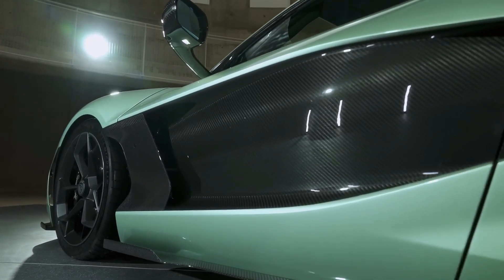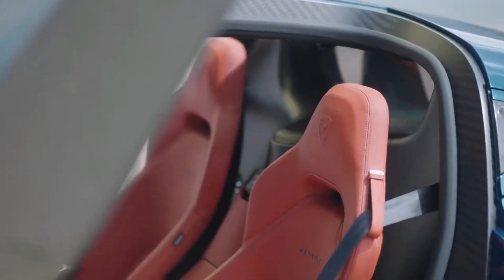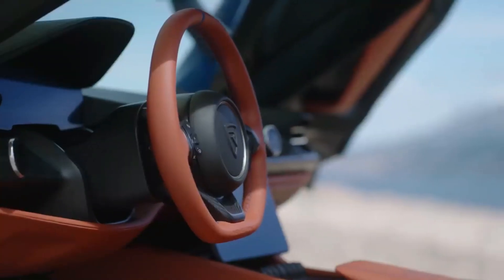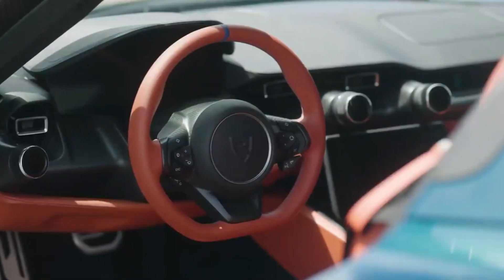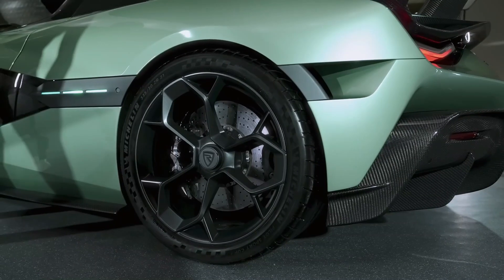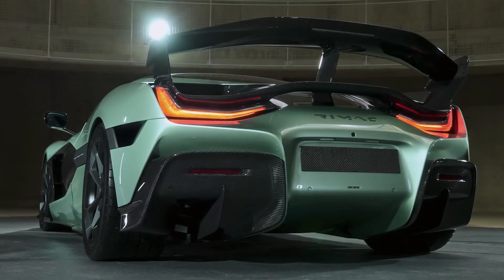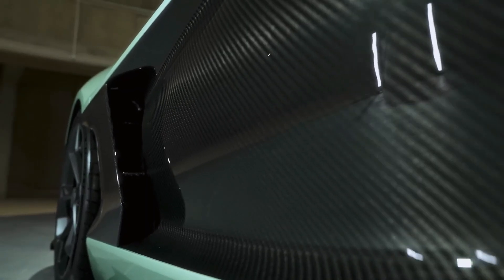It raises profound questions about the future of driving itself. Will this be the standard for supercars going forward? How will this influence the culture of car enthusiasts who have long revered the roar of combustion engines? While some may cling to the nostalgia of petrol power, the Nevera shows us a thrilling path forward where sustainability and performance coexist without compromise. Its impact is already being felt in racing circuits, luxury car markets, and technology forums around the world.